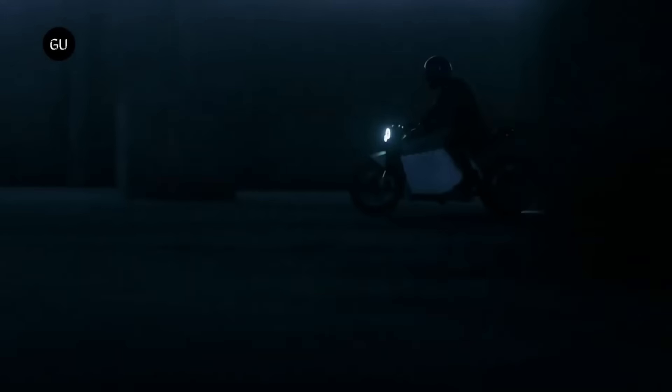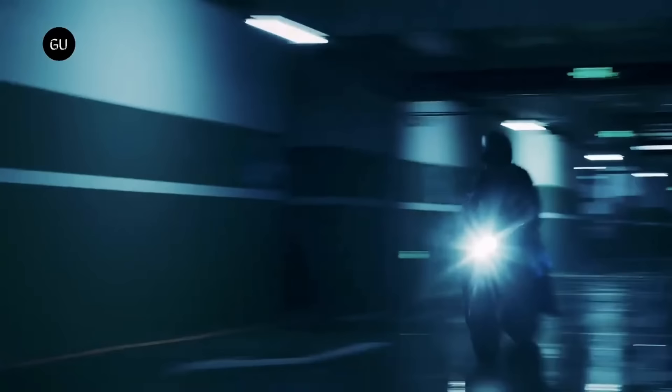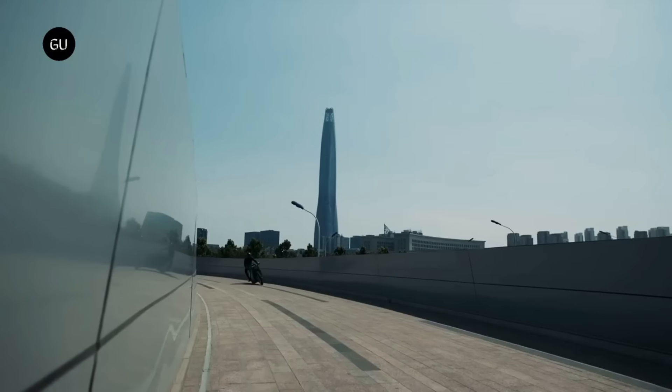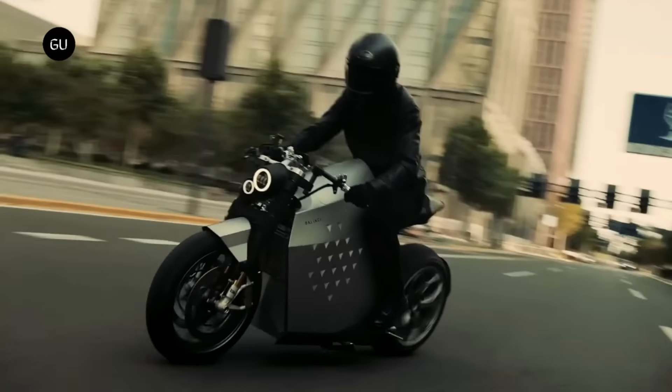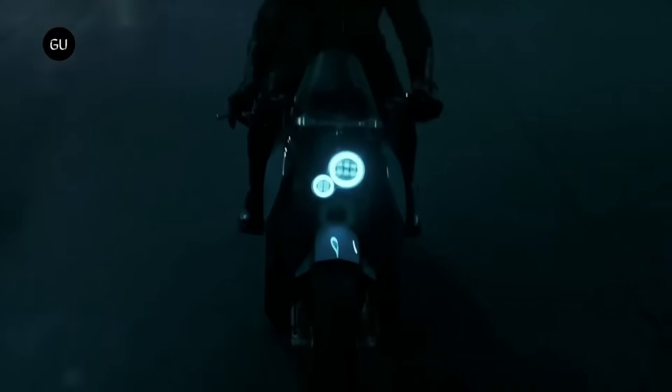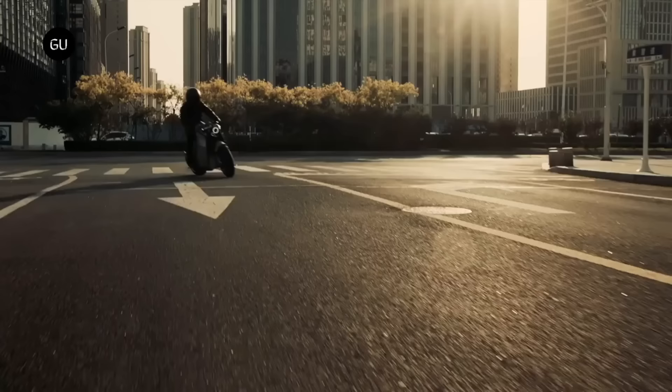It can achieve 200 kilometers per hour, accelerate from zero to 100 kilometers per hour in three seconds, and go 400 kilometers on a charge. Advanced features include self-balancing, riding assist, hill start aid, hill descent control, and more. Simple and elegant, the DC 100's futuristic design will turn heads wherever you go. The DC 100 is the best electric motorcycle for discerning riders. The $150 DC 100 deposit is refundable, with an estimated cost of $19,999.